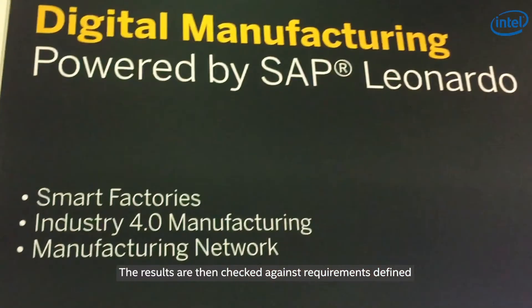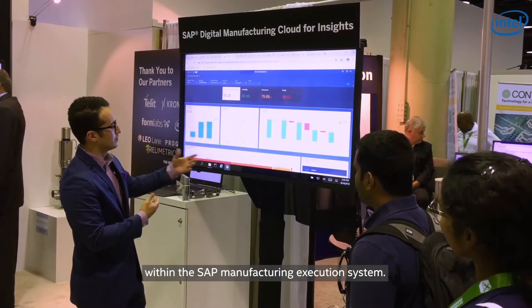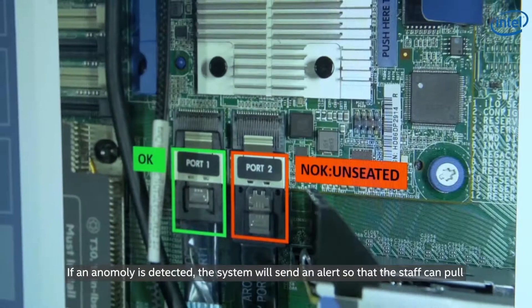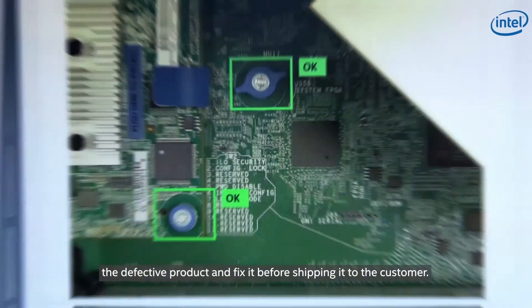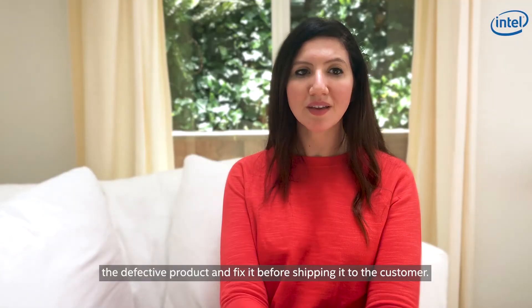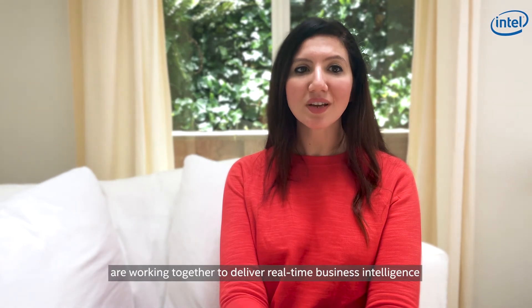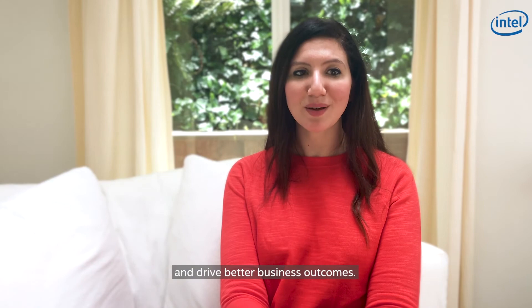The results are then checked against requirements defined within the SAP manufacturing execution system. If an anomaly is detected, the system will send an alert so that the staff can pull the affected product and fix the issue before shipping it to the customer. I hope this demo shows how Intel, SAP, and Relametrix innovations are working together to deliver real-time business intelligence and drive better business outcomes.